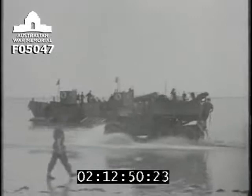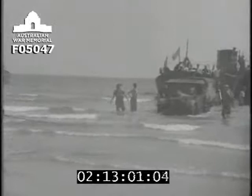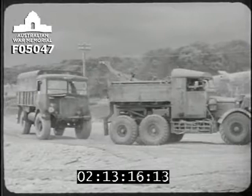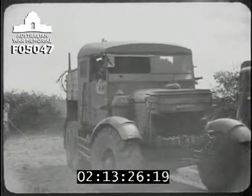Fortunately, REME were on hand with their recovery equipment and they were able to deal with all the casualties. Casualties were taken to the drowned vehicle parks close behind the beaches. Normally, one park per sector ought to be enough. Recovery of vehicles should be on a strict priority and under the general control of beach group headquarters. This is the only way of ensuring an economical use of mechanical equipment.